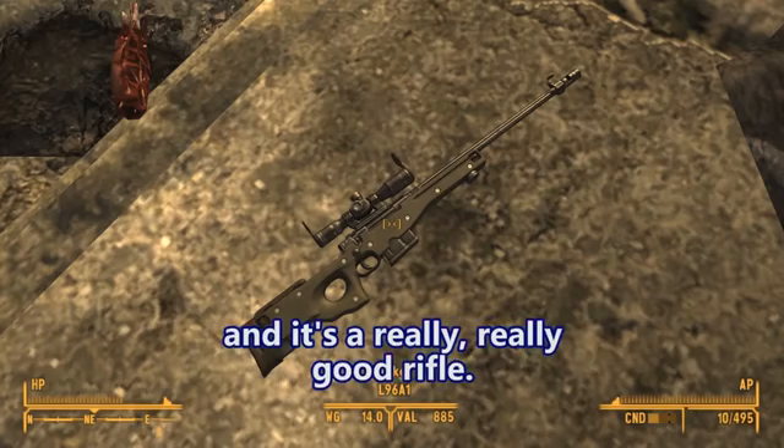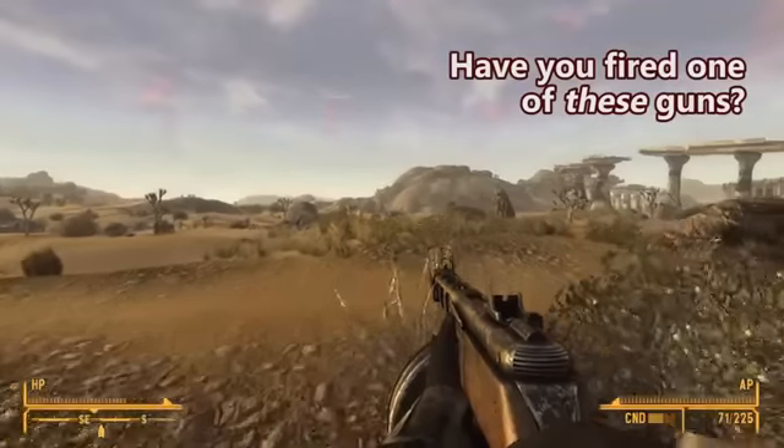Anyway, it ended up getting adopted and it's a really, really good rifle. Have you fired one of—